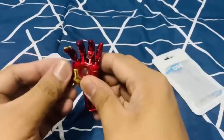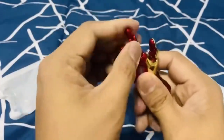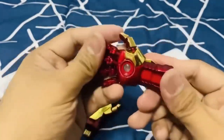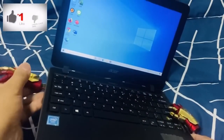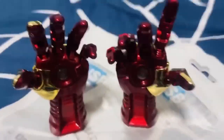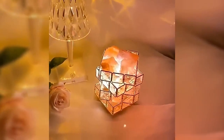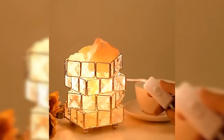Iron Man is one of the most popular characters in the Marvel Universe — everyone, even those not into superheroes, knows about him. So why not give a friend a flash drive in the form of Iron Man's hand? It has a memory capacity of 8 gigabytes, looks very unusual, and is really convenient. Because of its bright appearance, you will never confuse it with anything else and will not forget it.